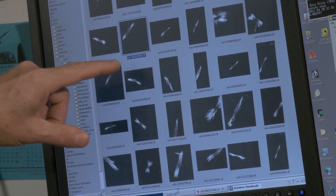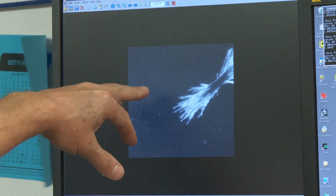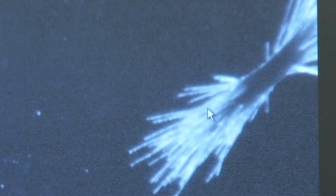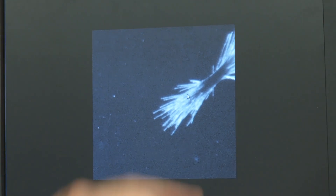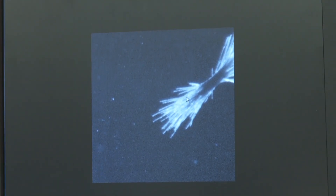These are images that we've captured with this system. Each of these little filaments here is a trichom. Trichodesmium forms these colonies, and these bundles are bundles of trichoms.